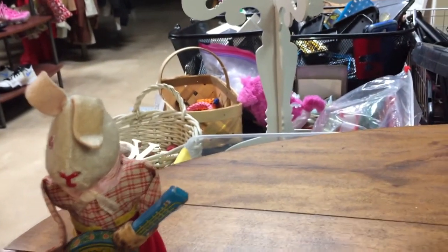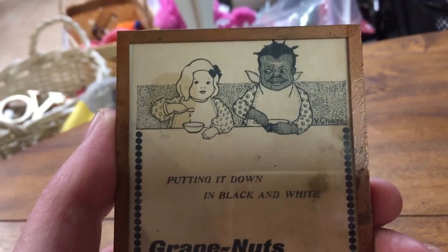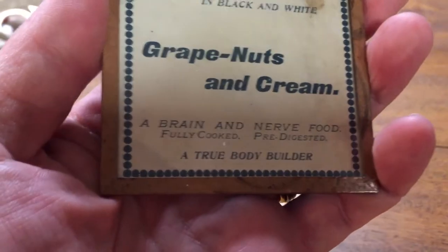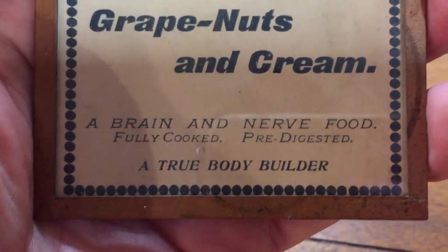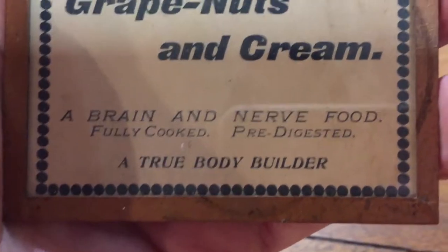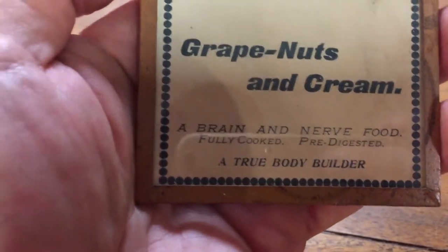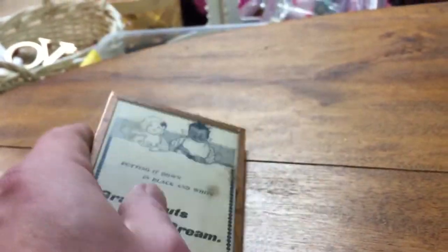Now some old advertising that you probably won't see. This is for Grape Nuts and Cream — there are two little kids depicted in black and white. I don't think that would fly today. This is not a reproduction; someone has taken one of the original designs off the box and framed it for historical purposes. It says 'Grape Nuts and Cream — a brain and nerve food,' fully cooked and pre-digested, which sounds disgusting to me. It also says 'a true bodybuilder.' It's a neat conversation piece.